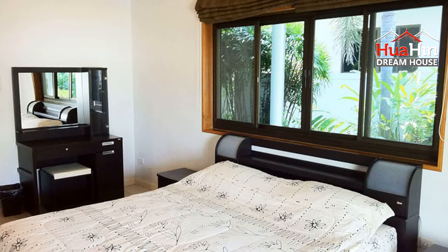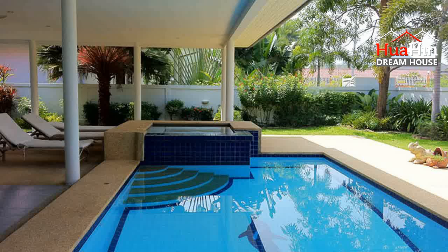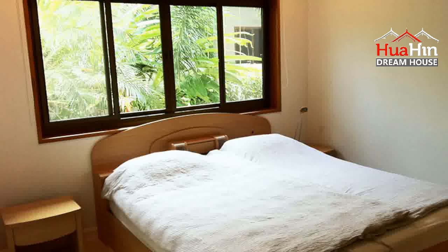This dream house has 4 bedrooms and 4 bathrooms. The living area is 280 square meters and the land area is 1,000 square meters. Sale price: 9,600,000 Baht.